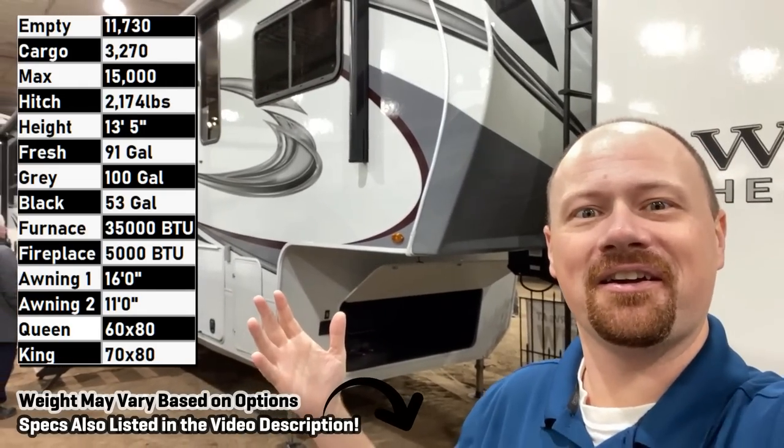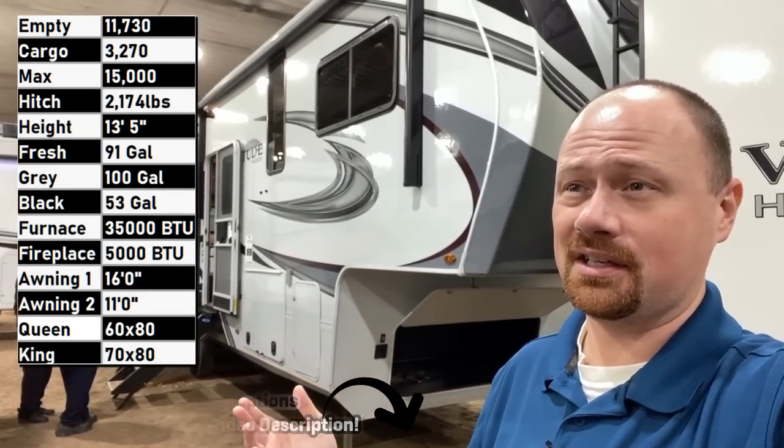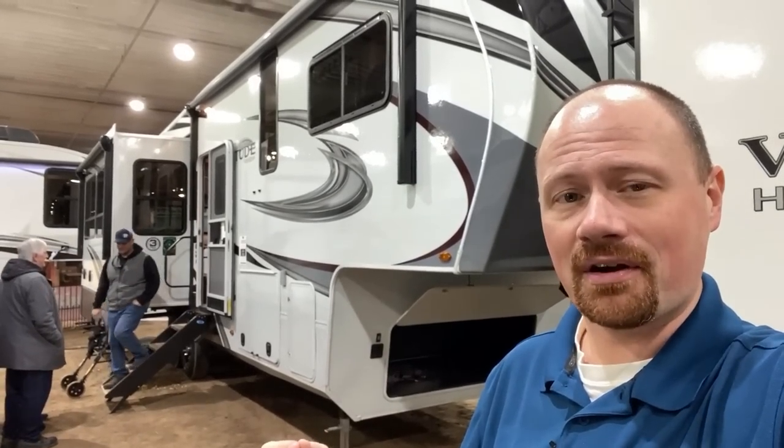Hello and welcome — where am I at today? Twin Falls, Idaho! Josh the RV Nerd here with Bishes RV. Not even sure where I'm at half the time, although that actually is pretty on brand for me. Here today with my first ever Solitude.